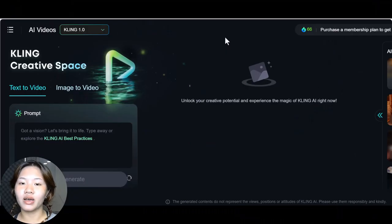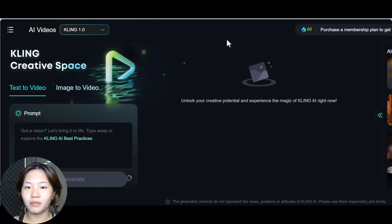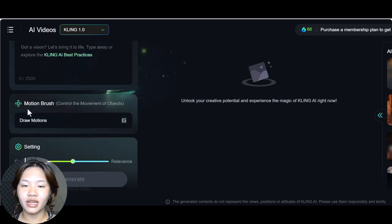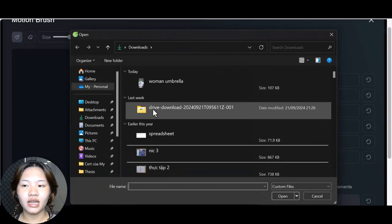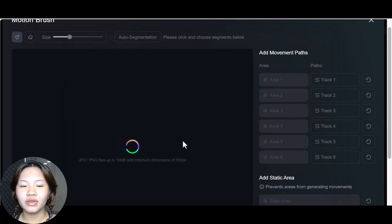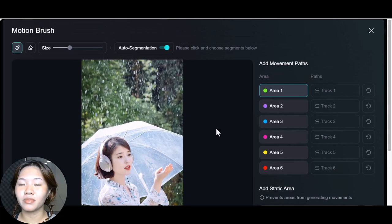Now let's talk about the motion brush feature — this is a really cool addition that gives you much more control over how you animate your video. I'll show you a quick demonstration on how to use it. First, select the motion brush and upload a picture. I've got a picture of a girl holding an umbrella. You can either draw the motion area using the brush, or toggle the auto segmentation button so Kling can automatically detect the motion area for you.